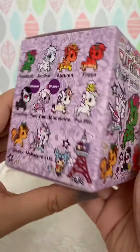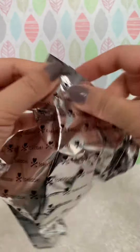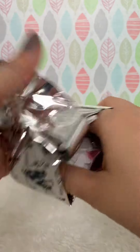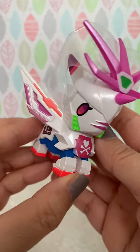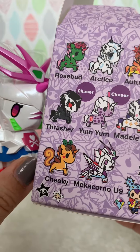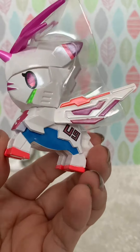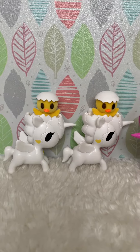Last one. This is a nice one. This is the Mechacorno U9. Thanks for watching.